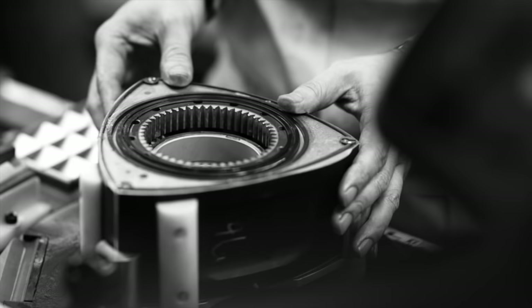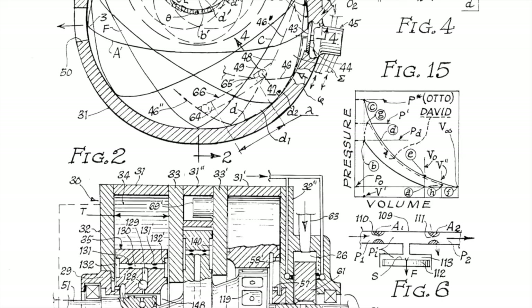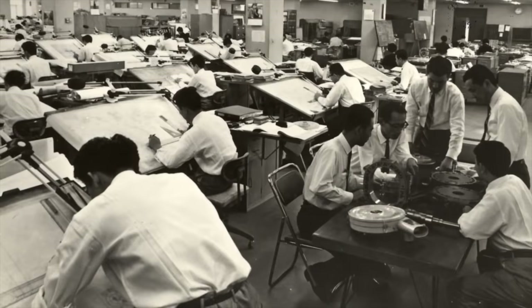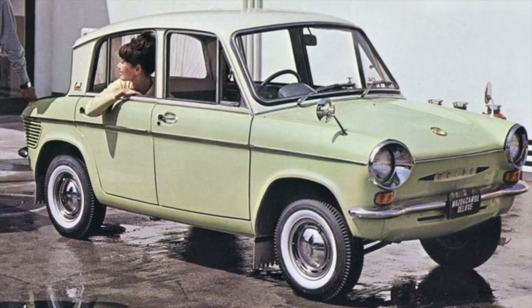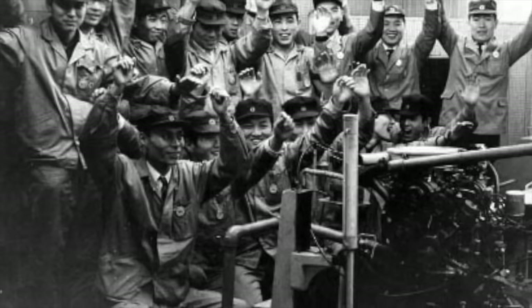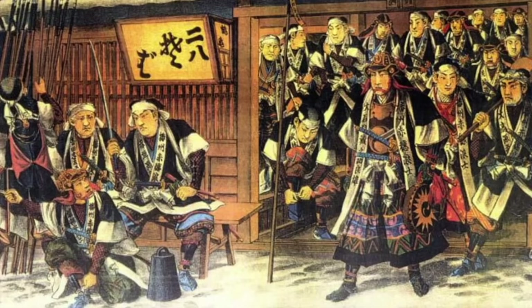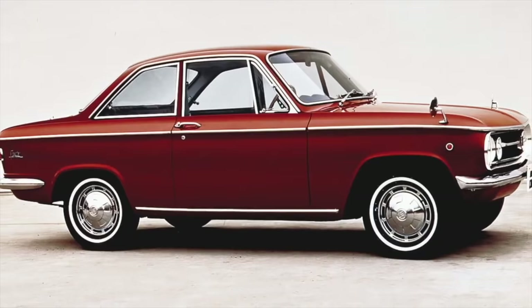Tsuniji believes he can make the rotary engine work. He enters into a technical partnership with NSU and looks for the right man to work on the engine. He turns to the engineer in the company who has proved his worth in developing the K360 and R360 — that man is Kenichi Yamamoto. Tsuniji puts him in charge of the Rotary Engine Research Division, consisting of 47 specially picked engineers, designers, and material scientists. They would later become known as the 47 Ronin, named after the legendary 18th century samurai outcasts.